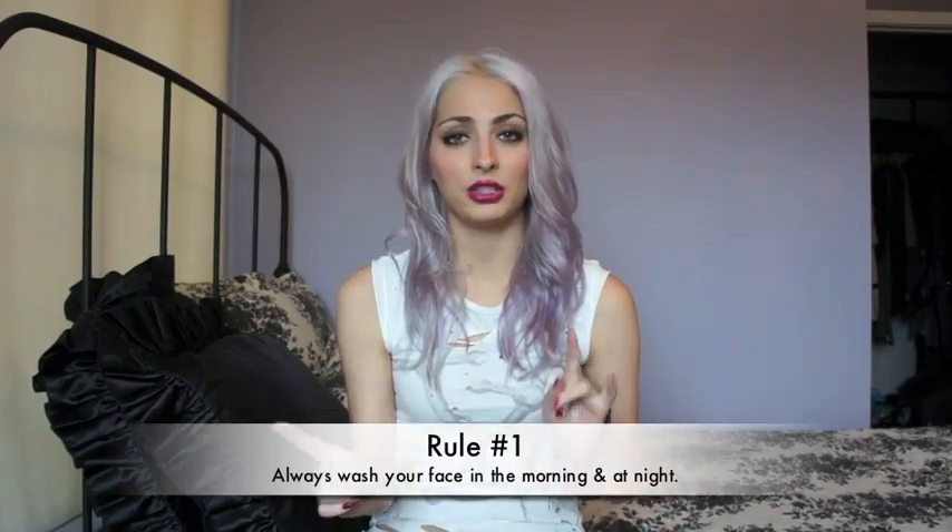So number one rule is to always wash your face in the morning and at night. Even if you're really tired — and I've done it before — where I just fall asleep with my makeup on. Not only does it affect your skin that night, but when you sleep, your skin is on your pillow with the makeup and it rubs off. Then the next night you sleep on the same pillow, and it keeps having that effect until you wash your pillowcase. It really is just the worst thing to sleep with your makeup on.